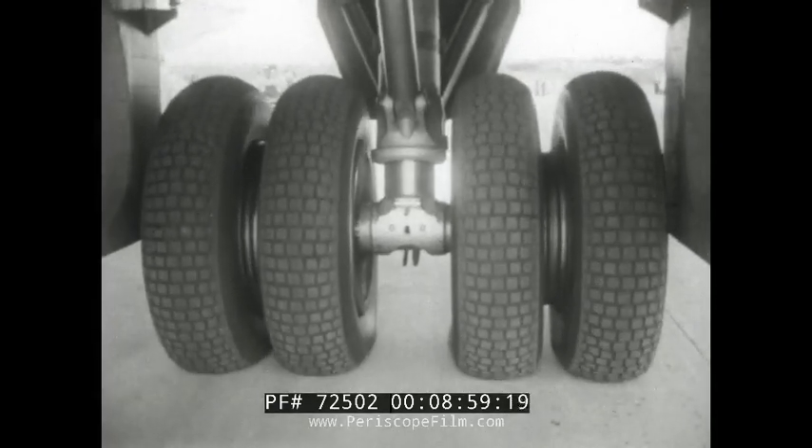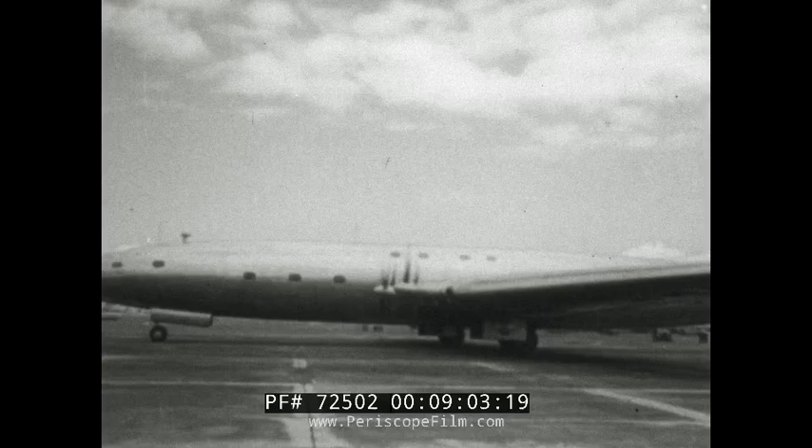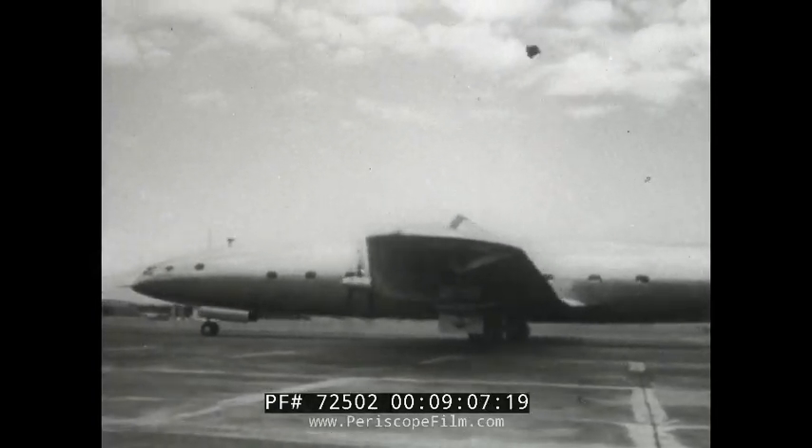And Britain's biggest aviation achievement, the Brabazon, took off from Bristol to fly to Farnborough. When 130 tons of aircraft takes off, it makes a suitable subject for a close-up. The 100-seater airliner came over at really low level.